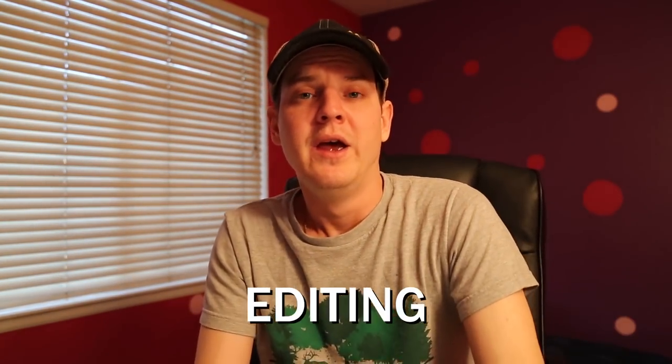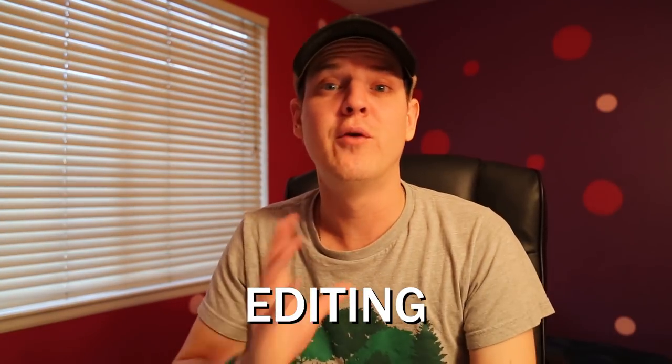Editing — if you're rich and can afford an editor, I would do it, because editing is a huge pain. Or if you know somebody who'll do it pro bono, awesome. Personally, I didn't know anybody and couldn't afford it, so I ended up spending about a year editing my own film.